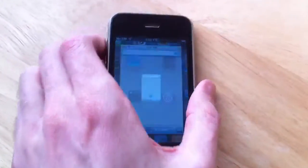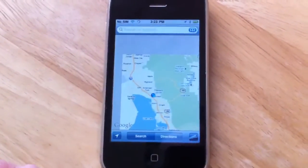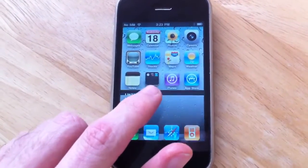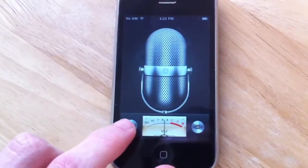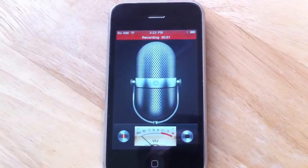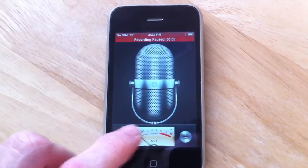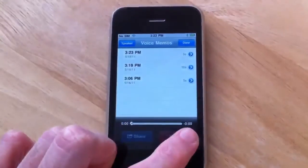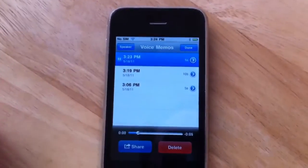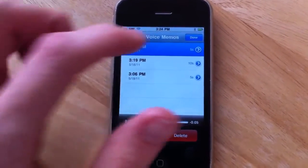And here's the GPS. You can see that works also. Let's go in and record something, so you can see the microphone and speakers work. Hello, ladies. This is the man your man could smell like. Let's play that back. Hello, ladies. This is the man your man could smell like. That sounded just great.